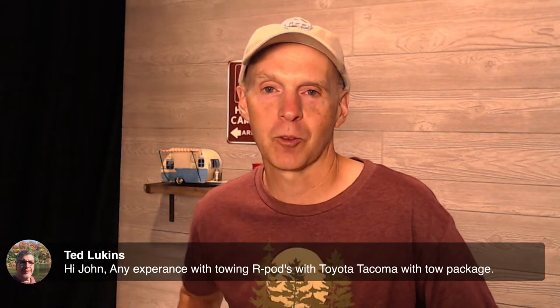Ted asks about experience towing an R-Pod with a Toyota Tacoma with a tow package. I've gone from a Pilot to a Toyota Tundra myself, but a lot of people tow with a Toyota Tacoma. The Tacoma has about 7,000 to 7,500 pounds of towing capacity, which should be plenty for a light travel trailer. If it has a tow package, that means it should have a better transmission cooler. A lot of people tow with Tacomas — they're great trucks. For larger R-Pods you may have a little less margin, but for smaller to medium size R-Pods, probably not a problem at all.